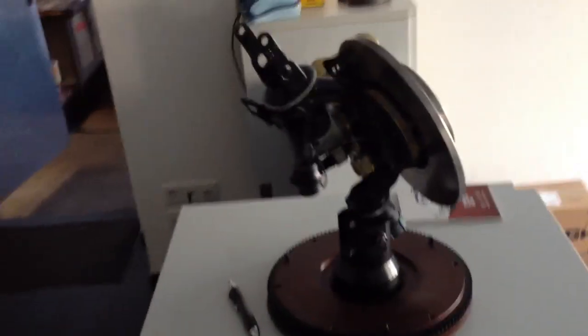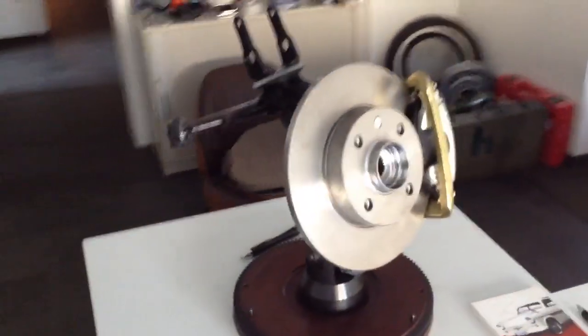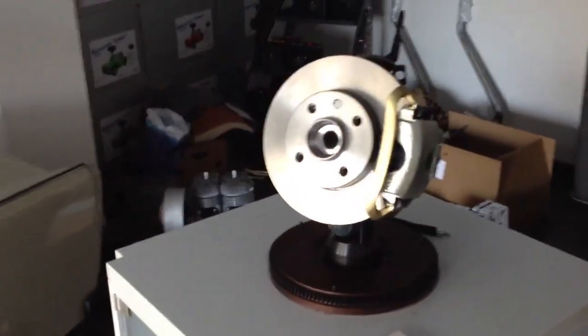This display shows you how the new brakes work on the four-stroke Trabants that were built with a Volkswagen Polo engine — they put an actual disc brake on the front. You can put that conversion on your Trabant too if you like.